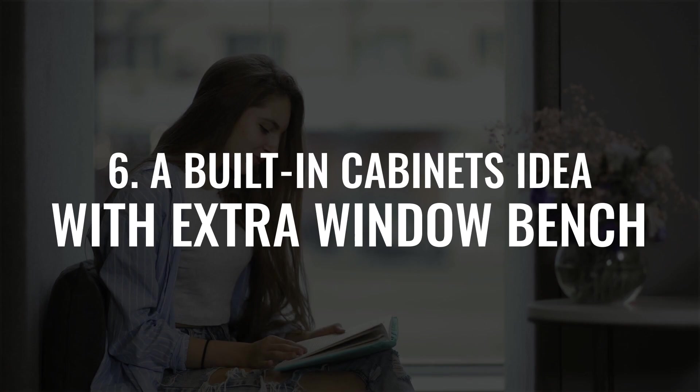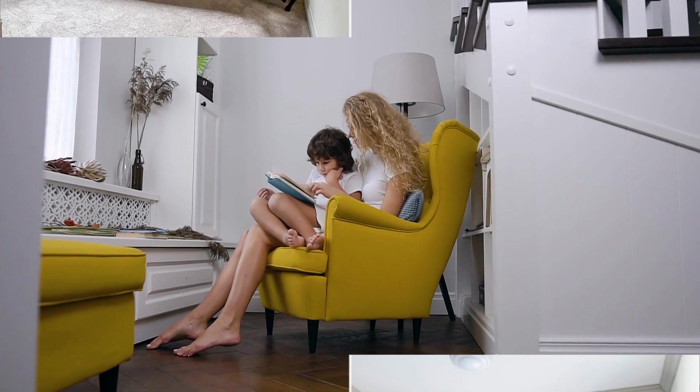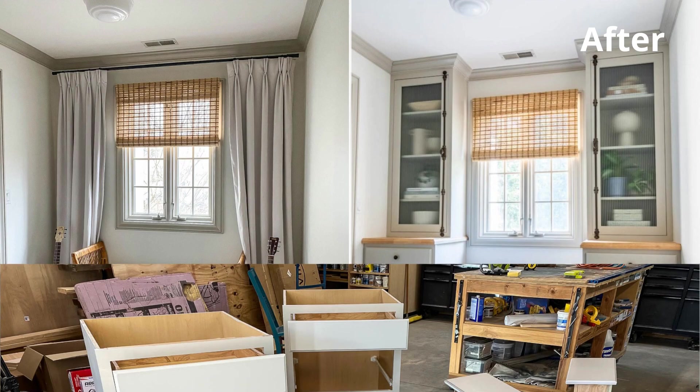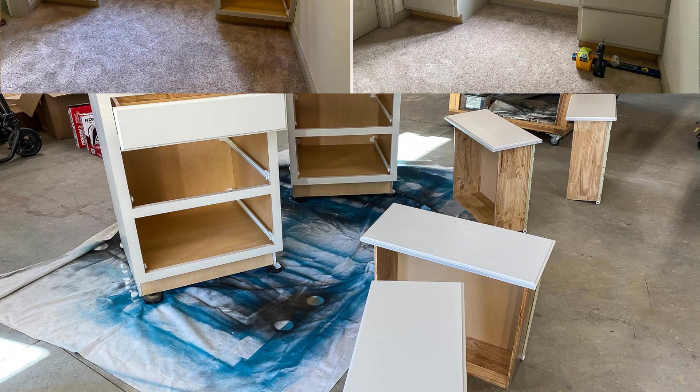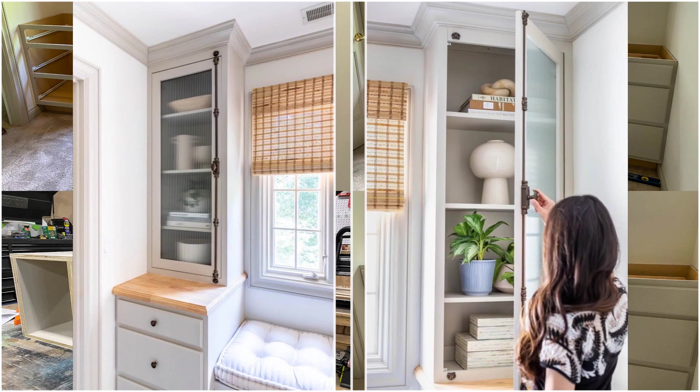Number 6: a built-in cabinets idea with an extra window bench. If your area has no light pollution, this built-in window bench will be an ideal companion for your me-time. Begin with a multi-purpose stock cabinet, install the cabinets, then measure the gap between them to create the window bench. Get your tools and plywood to make the bench, then top the cabinets with butcher block countertops.